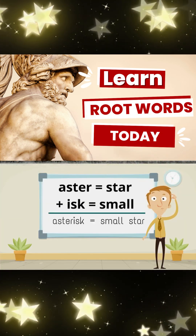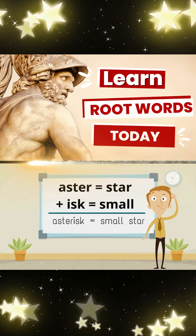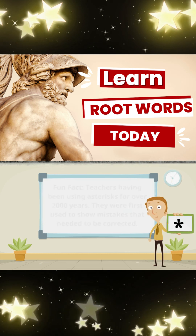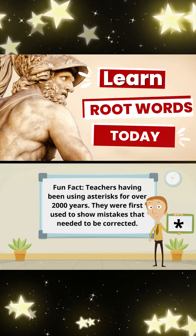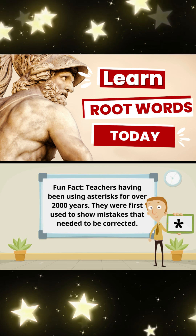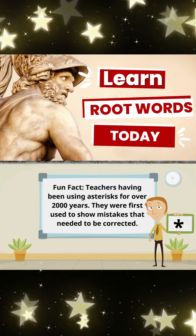Aster, meaning star, and isk, meaning small, make asterisk, meaning small star. Here is a fun fact: teachers have been using asterisks for over 2,000 years. They were first used to show mistakes that needed to be corrected.